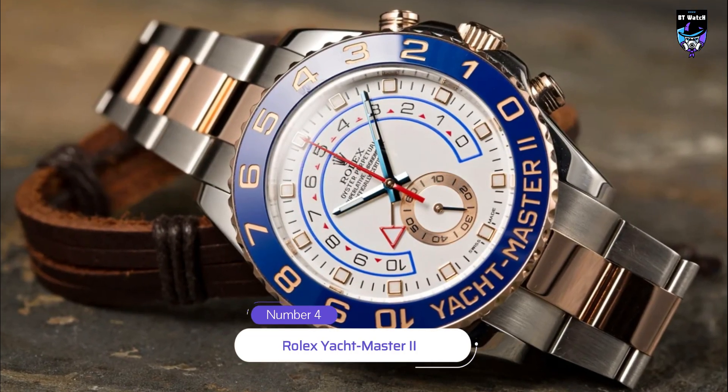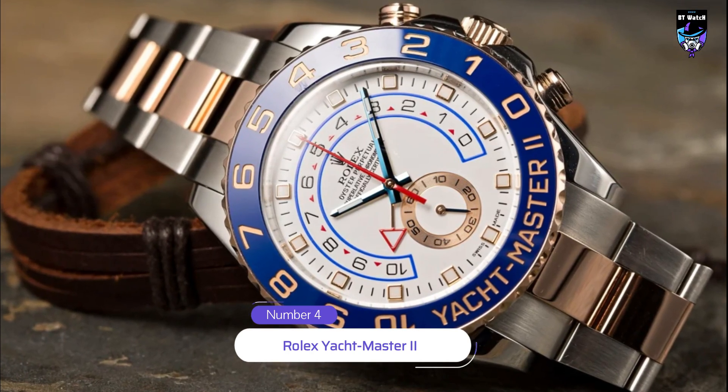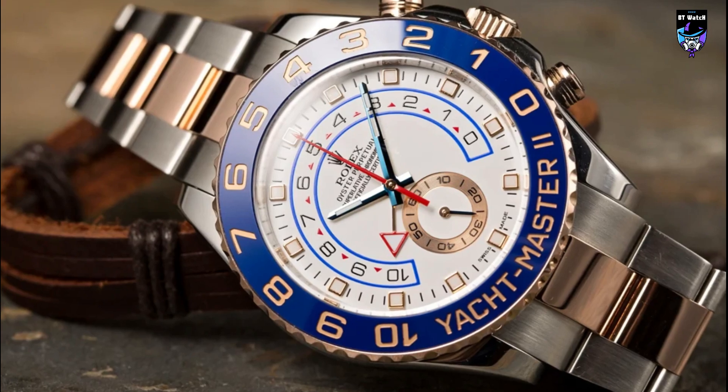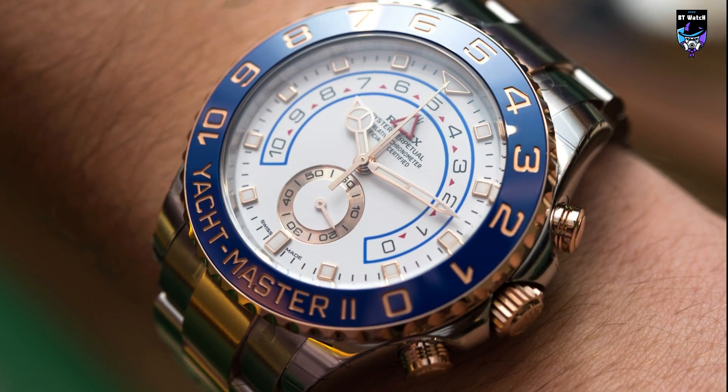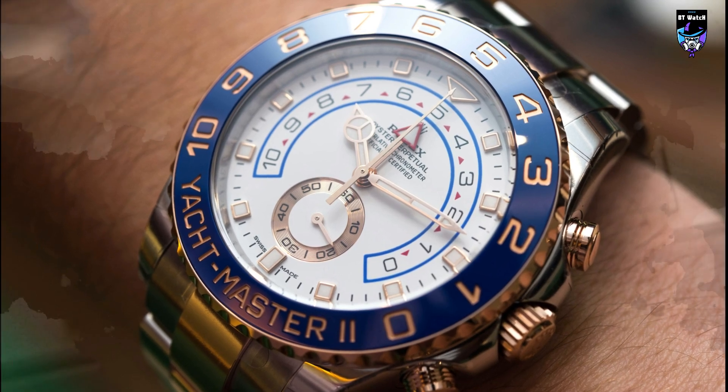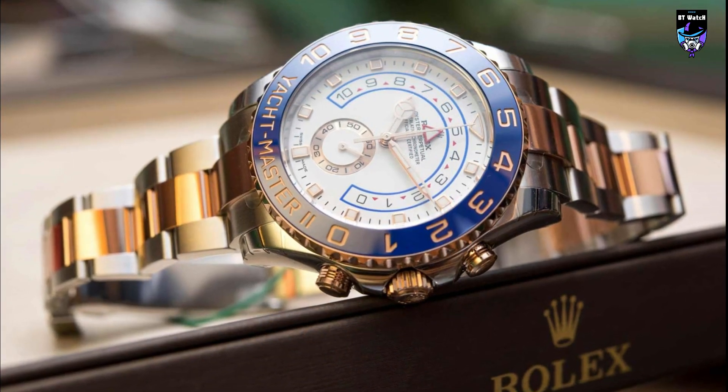The Yacht-Master II is a sports watch designed for sailing enthusiasts. It features a 40-form case made of stainless steel, 18-white gold, or a combination of the two, and is powered by Rolex's caliber 4000-161, a self-winding movement with a power reserve of 72 hours.